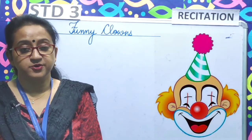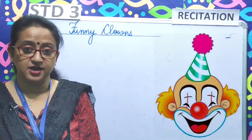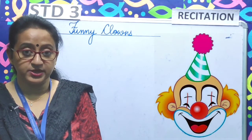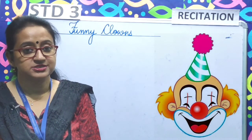Welcome parents and good morning children. Welcome to Standard 3 recitation class. Today we will learn poem number 29, Funny Clowns, from your recitation book, Rhythm for All Seasons.